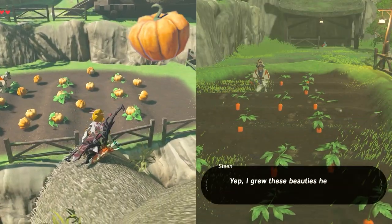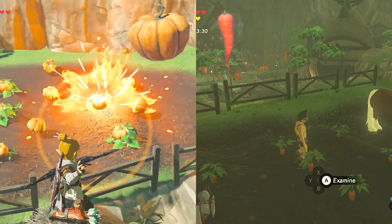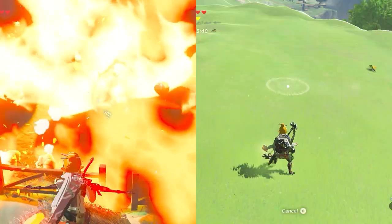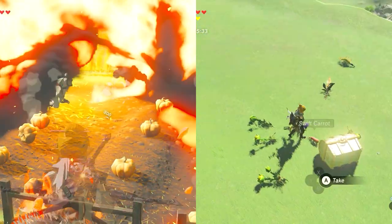Before I get into it, you should know that Fortified Pumpkins and Swift Carrots can only be bought too, but they can be dropped from enemies. I do have videos for both pumpkins and carrots — check the cards in the corner or the links in the description.